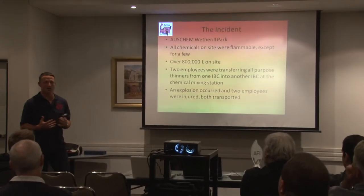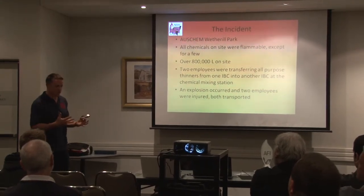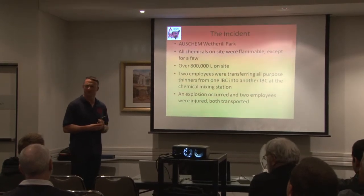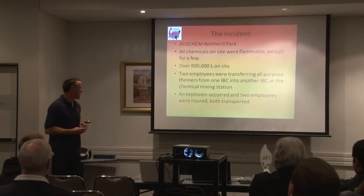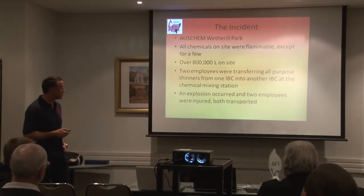What happened was they were transferring liquid all-purpose thinners from one IBC — which is an intermediate bulk container, so 1,000 litres, one cubic metre — to another. An explosion occurred and two people were injured and transported to hospital.